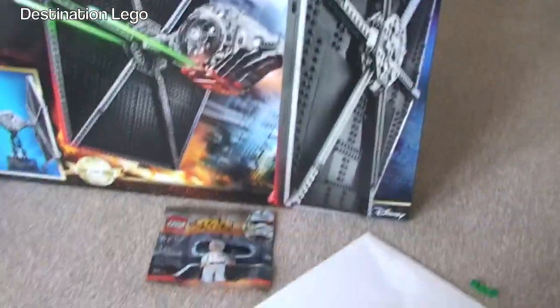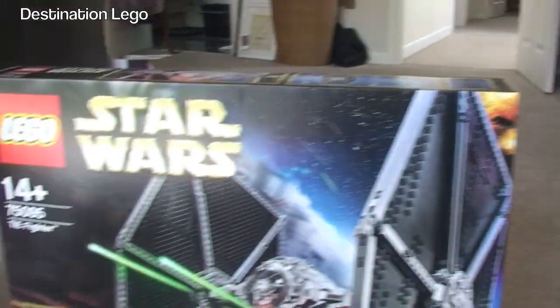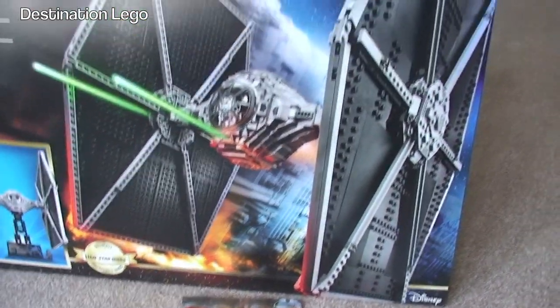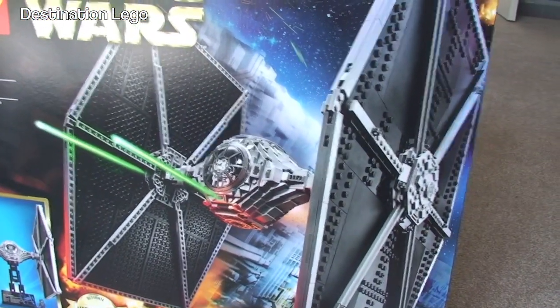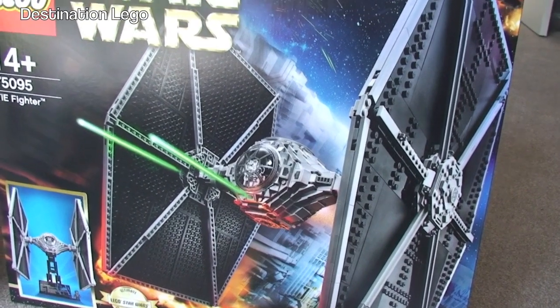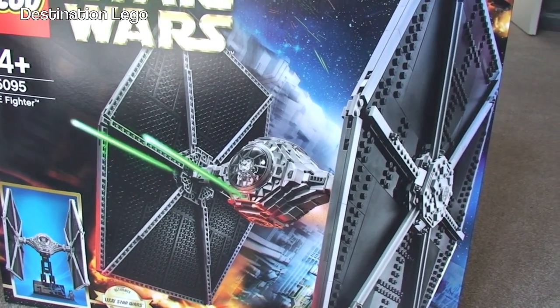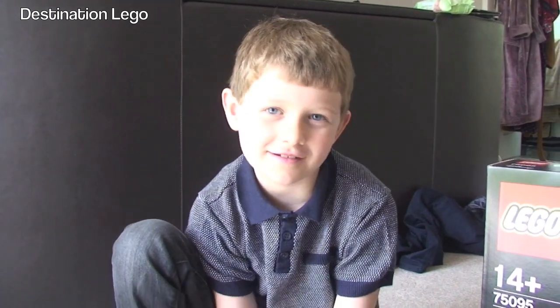Anyway guys, that's it. That was the main reason for visiting — to get the pick-a-brick pieces and the latest Ultimate Collector Series set, which is the TIE Fighter. Hopefully you did enjoy this video. If you did, please give it a big thumbs up. Any comments, questions, or feedback, leave them in the comments section. If you haven't done so already, please go ahead and subscribe to our channel, Destination LEGO. Bye!